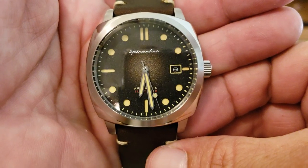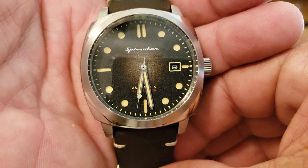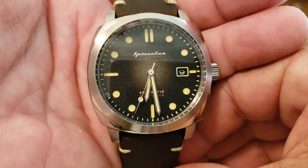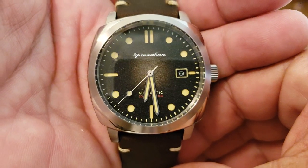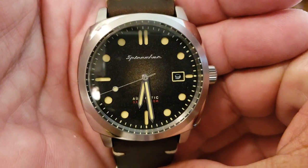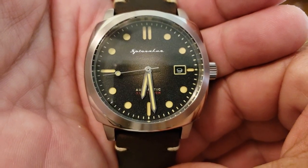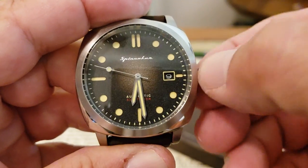This watch, kind of like the Croft I looked at previously, has this Fumi dial on it — a kind of fade to dark as it goes out towards the outside of the dial, lighter in the center. The applied Spinnaker logo at 12 o'clock is very nicely done. Down below you have 'Automatic' and '330 feet.' Let's go ahead and move these hands so we can see that.